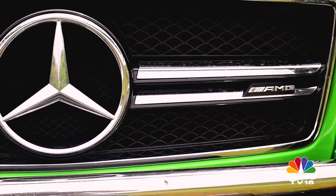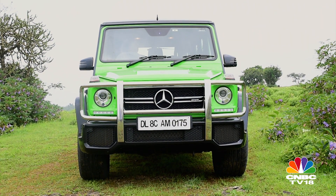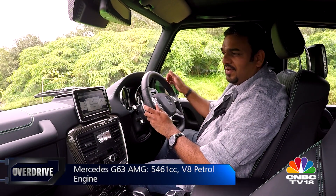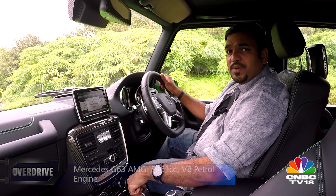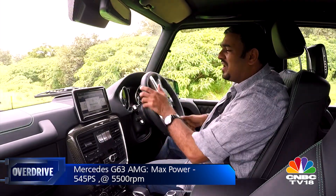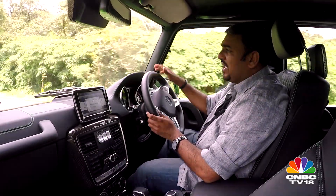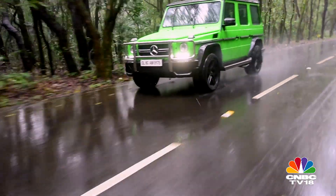This old chap can keep up with you at some ridiculous speeds, because after all, this isn't just any G-Wagon — this is an AMG. And because it wears those three letters, this is how the engine comes to life. That is the sound of a 5.5-litre V8 bi-turbo petrol. It puts out 545 PS of power and about 760 Nm of torque. 0 to 100 comes up in less than 6 seconds, and the top speed is 210 km/h, restricted — and that is coming from a vehicle that weighs over 2.5 tons. Those aren't purely numbers; they are bragging rights.